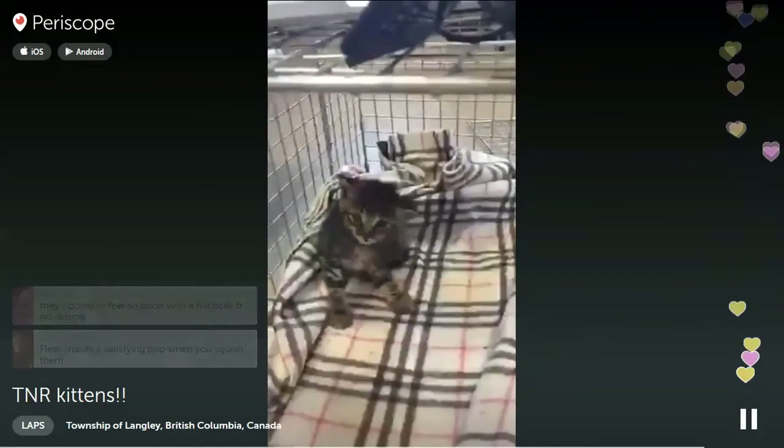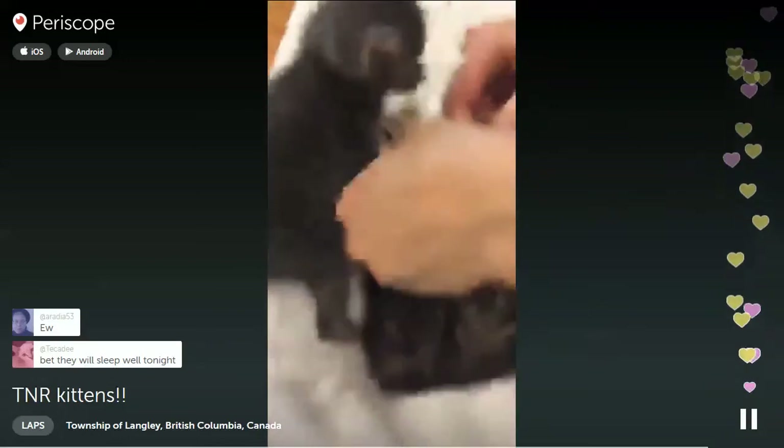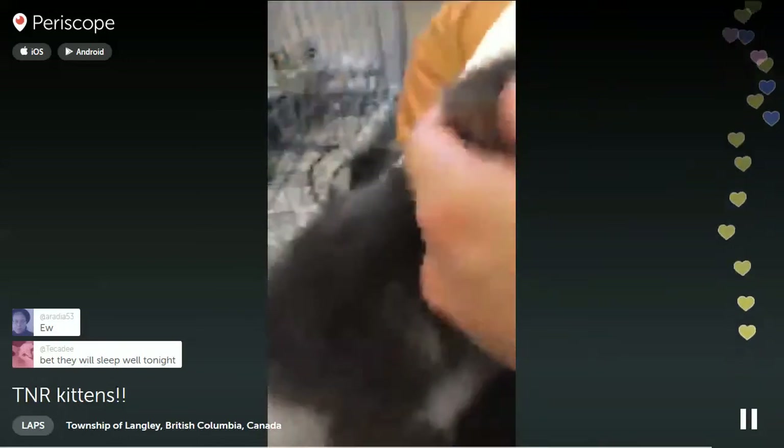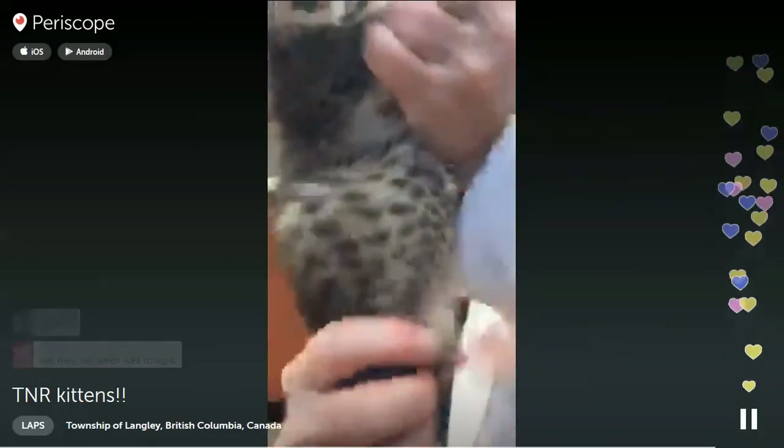Eating fleas is how they get tapeworms, and other things like mycoplasma. They have big distended little bellies - looks like he swallowed a miniature watermelon. That's worms.